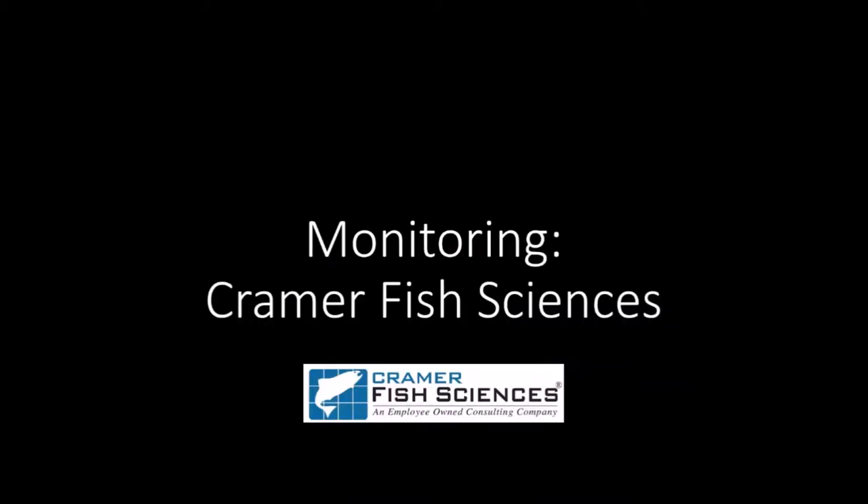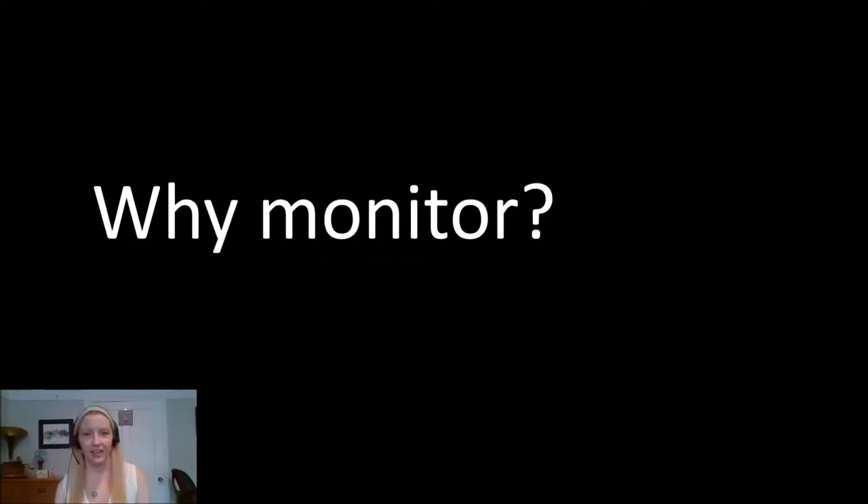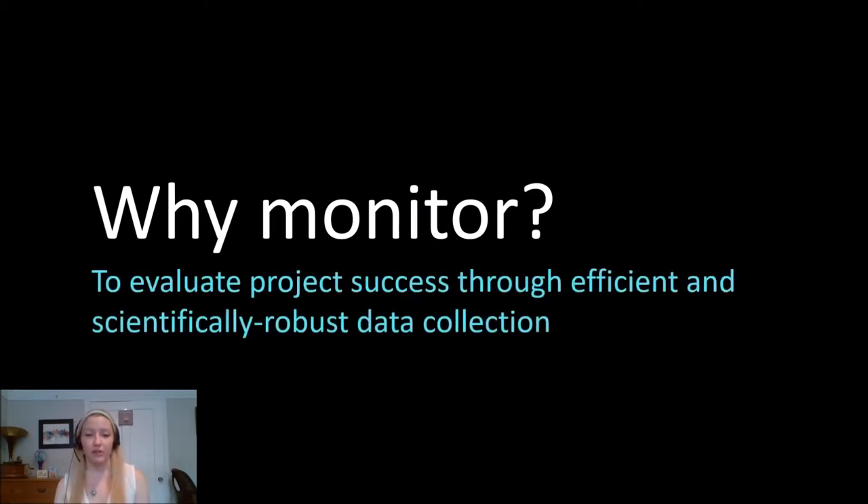Next, we're going to hear about monitoring from Avery at Kramer Fish Sciences. My name is Avery Scheer, and I am an ecologist with Kramer Fish Sciences, responsible for the biological monitoring and permitting on this project. Monitoring essentially performs two functions: first, we want to make sure that the project actually achieves the goals that motivated it — in this case, improving salmonid habitat. In addition, we invest a lot of money in restoration projects, so we want to take the opportunity to learn and improve the way we do restoration on future projects.